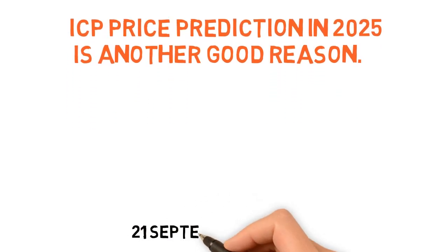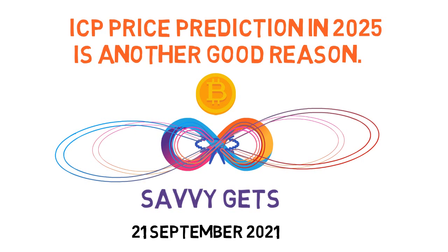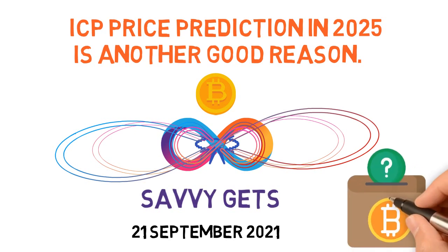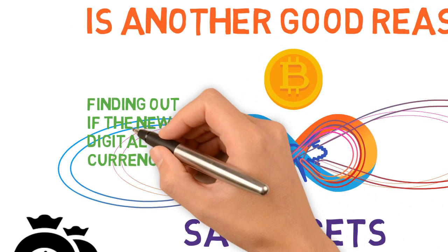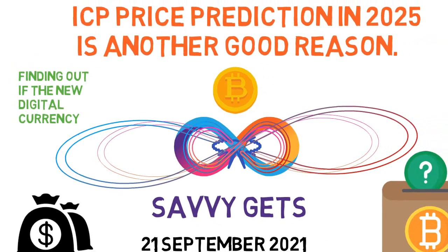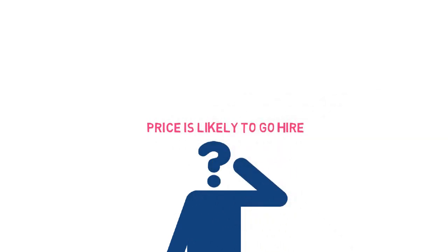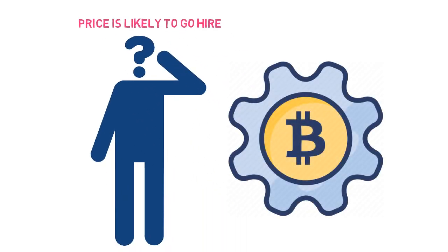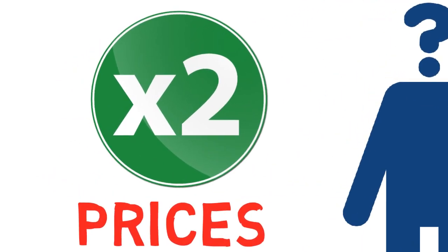ICP price prediction for 2025 is another good reason to invest. On September 21st, 2021, the DFINITY Foundation declared an integration with the Bitcoin network, which should result in smart contracts that will directly operate on Bitcoin balances. Analysts suggest ICP has future growth potential, and predictions indicate the price is likely to go higher because of the Bitcoin integration and the large team behind it ensuring its success. The prediction indicates that its price is likely to double or even go higher.